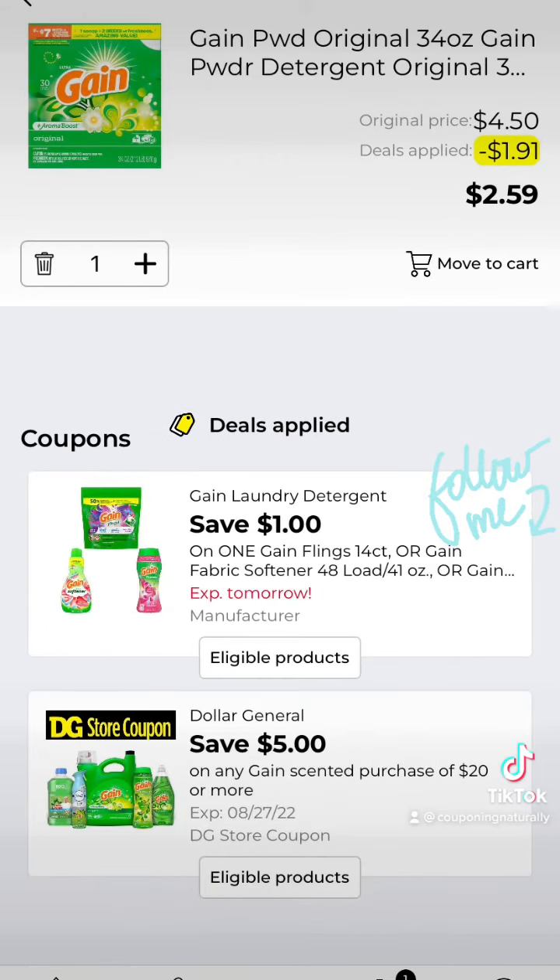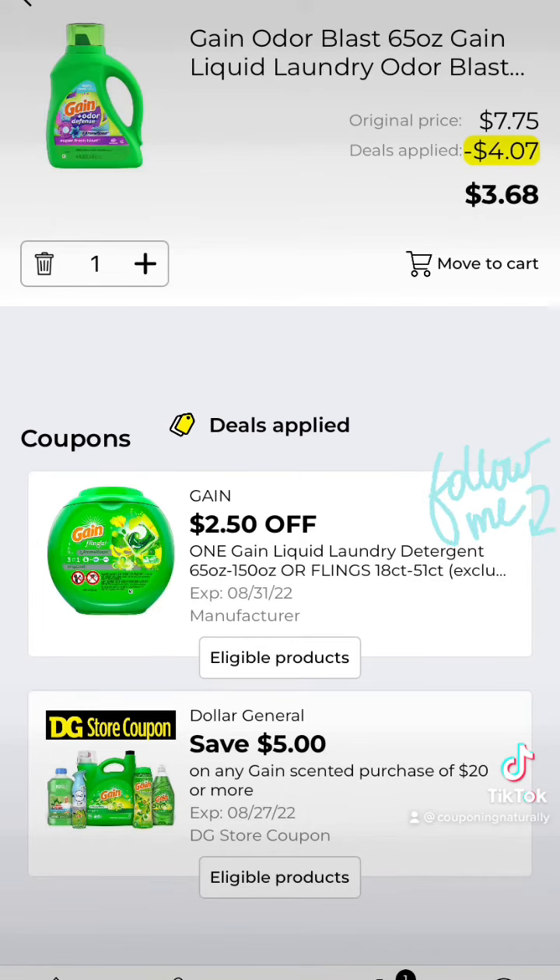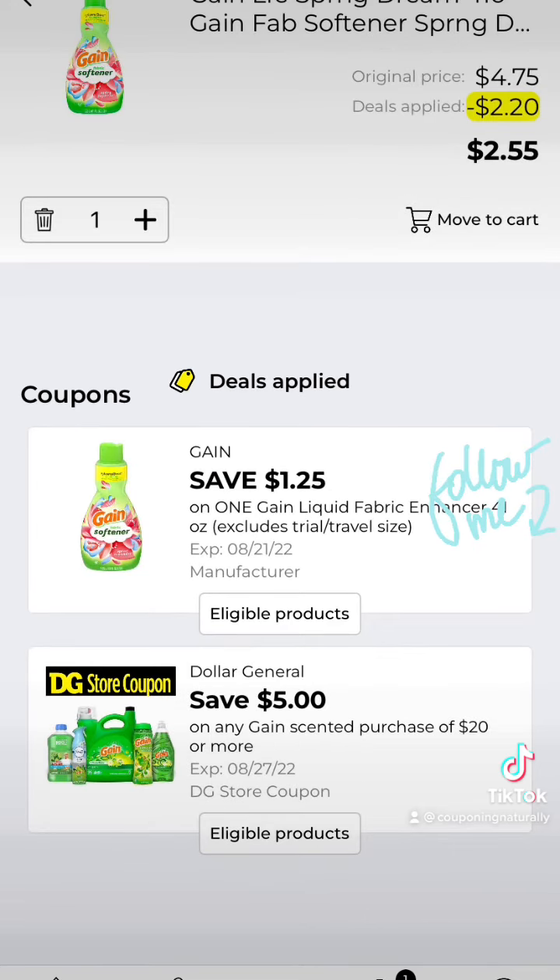Grab a Gain Powder 34 ounce for $4.50 and clip this $1 off coupon. Get a Gain 65 ounce for $7.75 and clip this $2.50 off coupon. Grab a Gain Fabric Softener for $4.75 and clip this $1.25 off coupon.